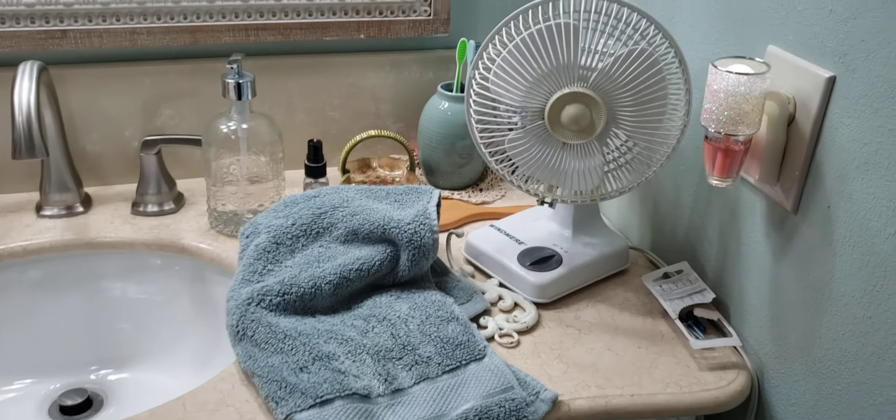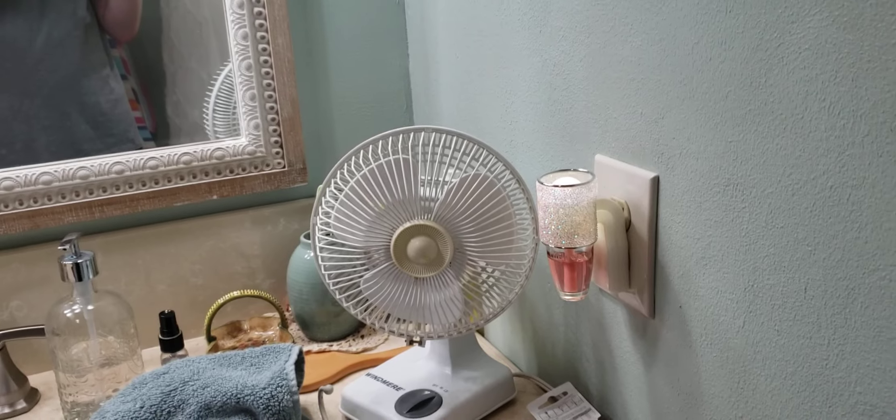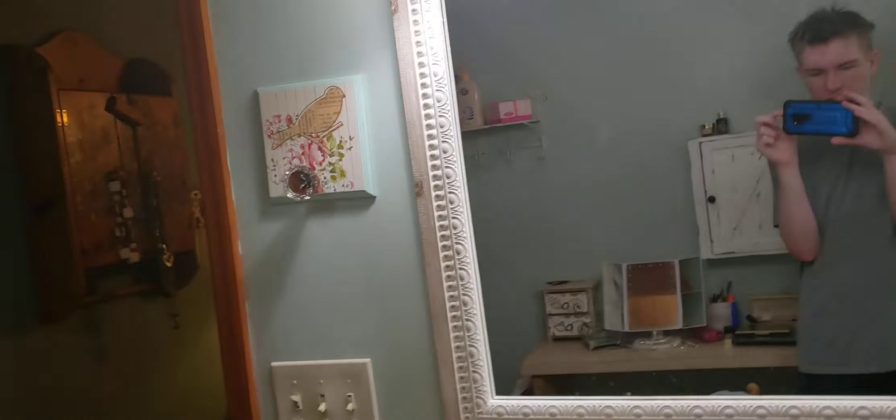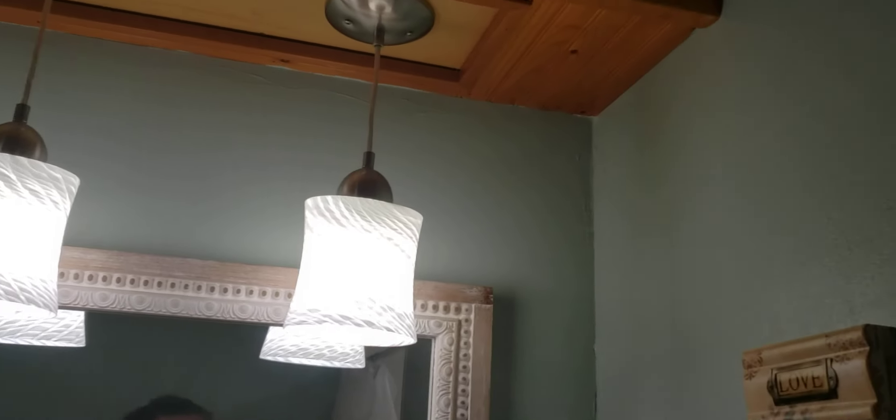Here are the cabinets, sink, desk fan — I'll make a video on all speeds in a second — switches, here's me, and here are the pendant lights.